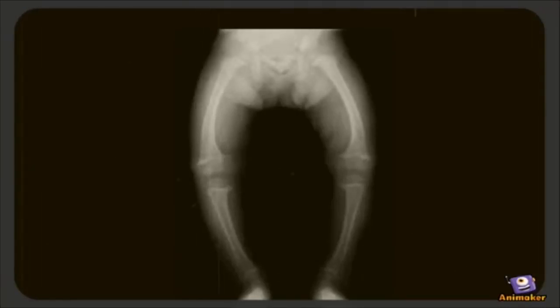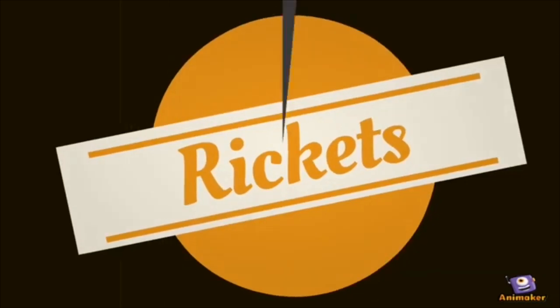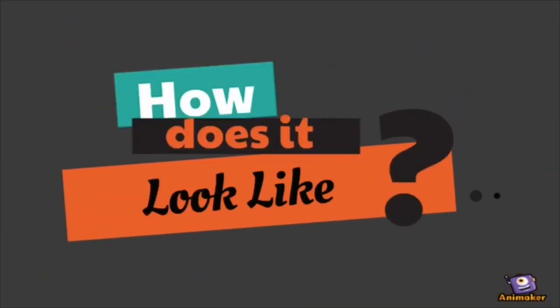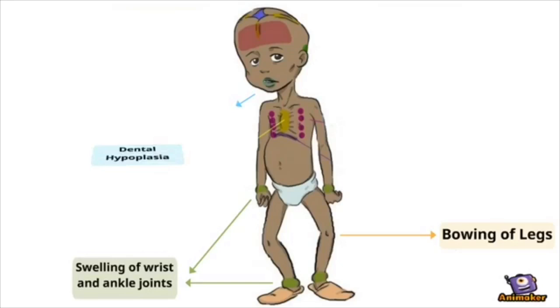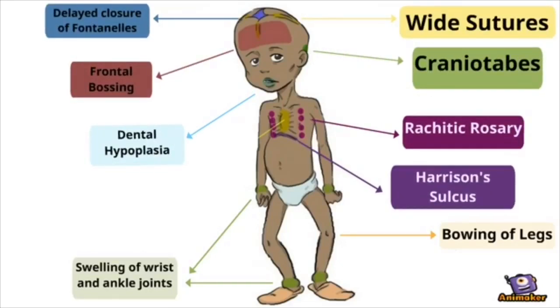Rickets — how does it look like? Bowing legs, inflamed peripheral joints, dental hypoplasia, and slow skull closure, among other presentations, are shown in children with Rickets.